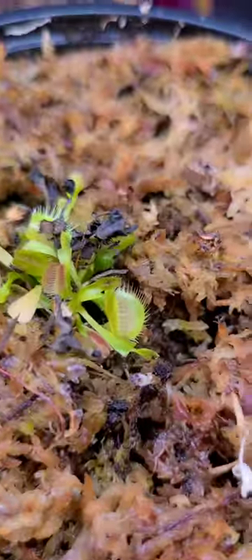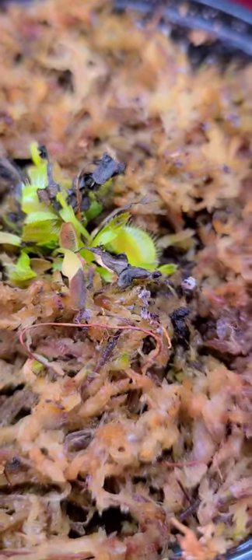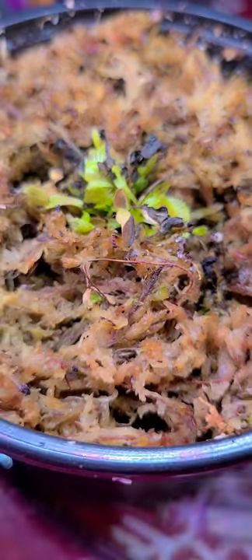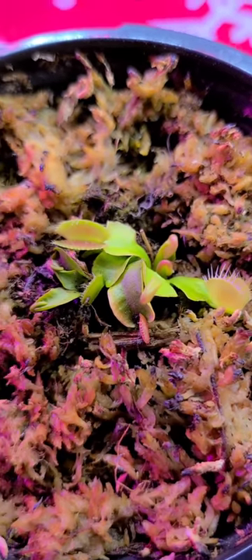I put them under a bright light and we have traps eating, turning pink, growing beautifully. This one is full of bugs — so fun, see the little flies. My indoor garden keeps the little gnats around so they have plenty of food to eat in here.